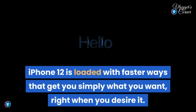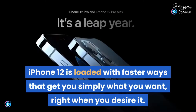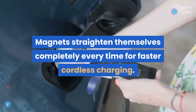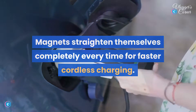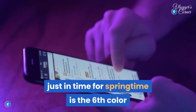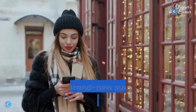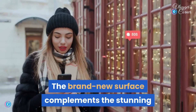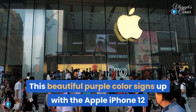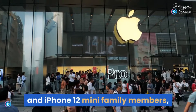iPhone 12 is loaded with shortcuts that get you just what you want, right when you want it. It is turbo chargeable — magnets align perfectly every time for faster wireless charging. The brand new purple color, just in time for spring, is the sixth color available to choose from in the iPhone 12 series, and its new surface complements the stunning flat-edge design of the Apple iPhone 12.